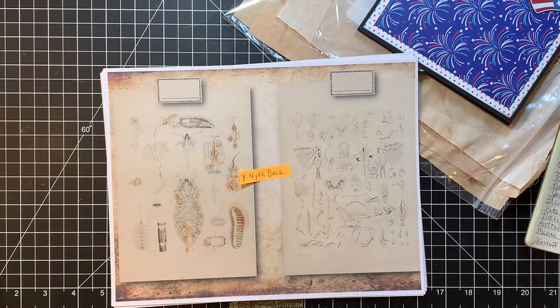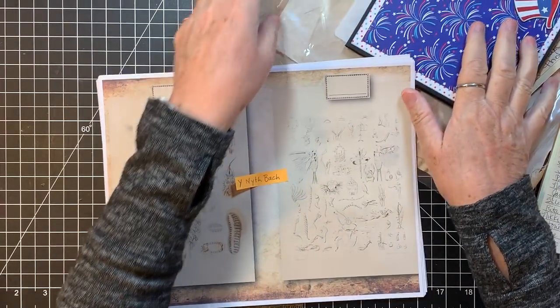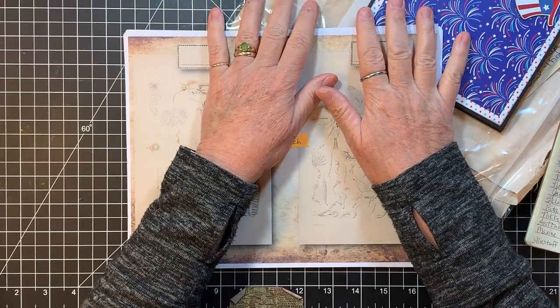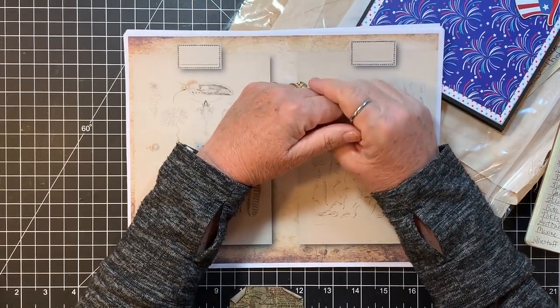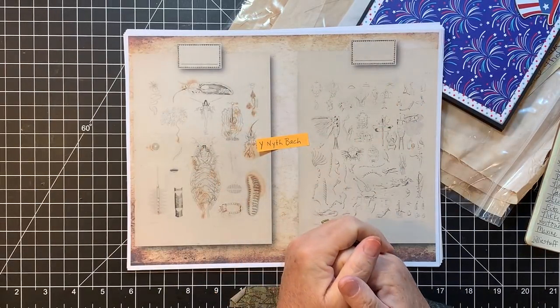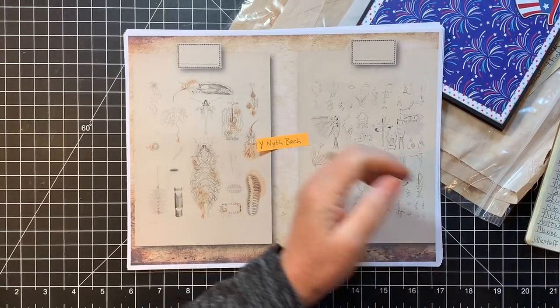Hi everyone, it's Gail. I am here today and I'm going to start a new series on an altered book. I've had several people request that, so I'm going to do a little start to finish on an altered book, and I've been wanting to do one anyway, so it works out perfect.